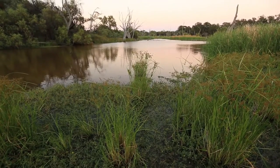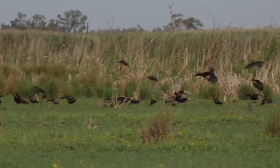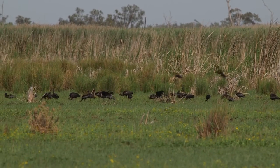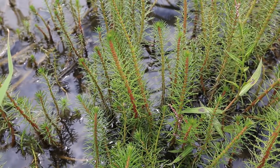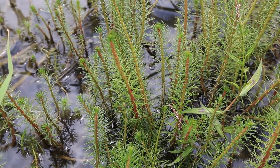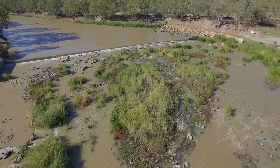Environmental water has been used for decades, and in the past few years it's been used to protect habitats for water birds so they can breed. Environmental water has also improved the health of plants and animals in the Southern Basin and provided water so endangered native fish can survive.